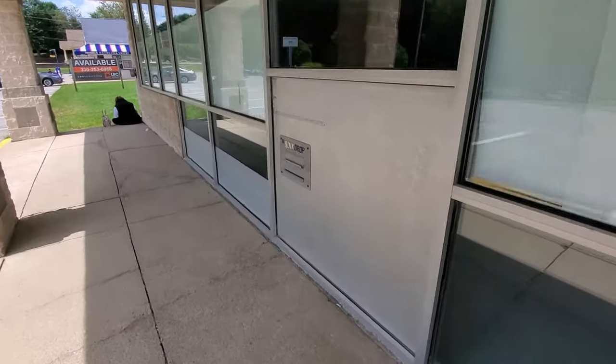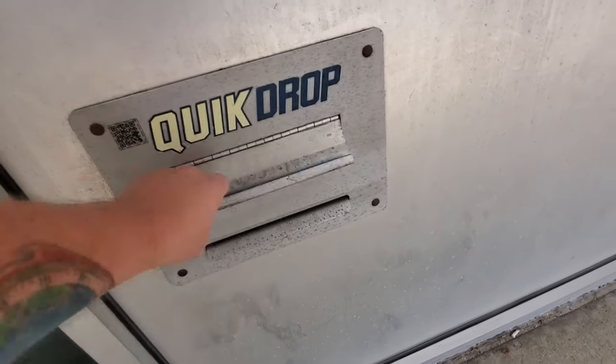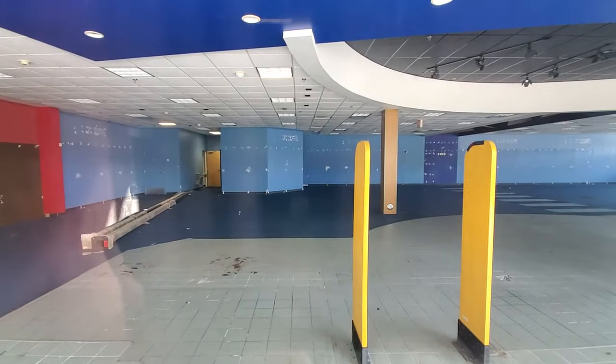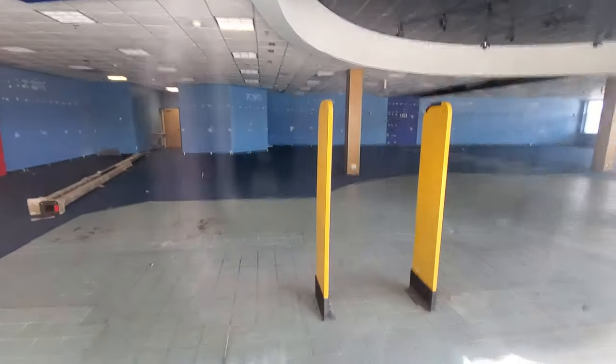Down here is the quick drop — the video drop. Look at this! Awesome. Let's look through the window here. Yep, look at that guys — blue, yellow, red. There's Blockbuster. Holy crap.